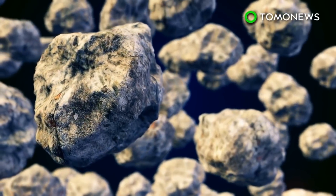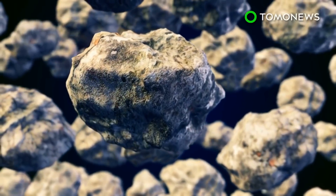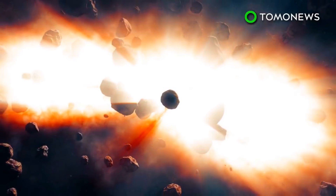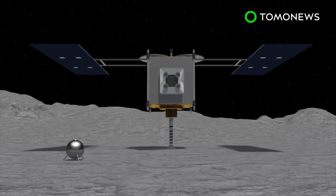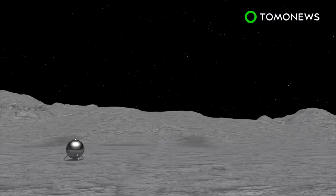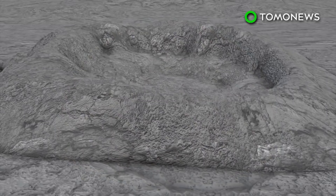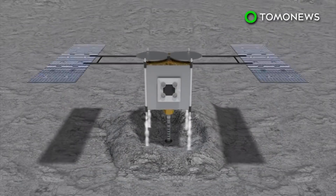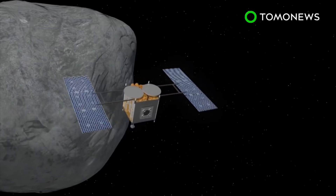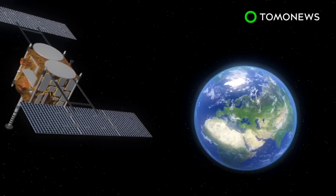NASA says asteroids are airless worlds that orbit the sun, not large enough to be termed planets. Scientists believe asteroid Ryugu may contain matter originating near the time of the Big Bang. The probe will use explosives and a cannon to craft a hole on the surface, then collect samples from the area. After Hayabusa 2 has finished its work on the asteroid, the probe will begin a year-and-a-half journey back to Earth, expected to return in 2020.